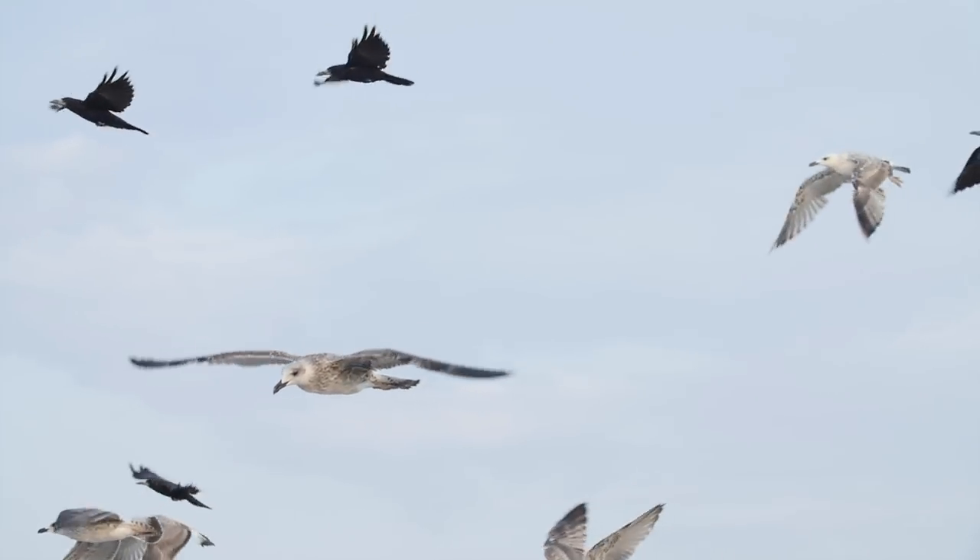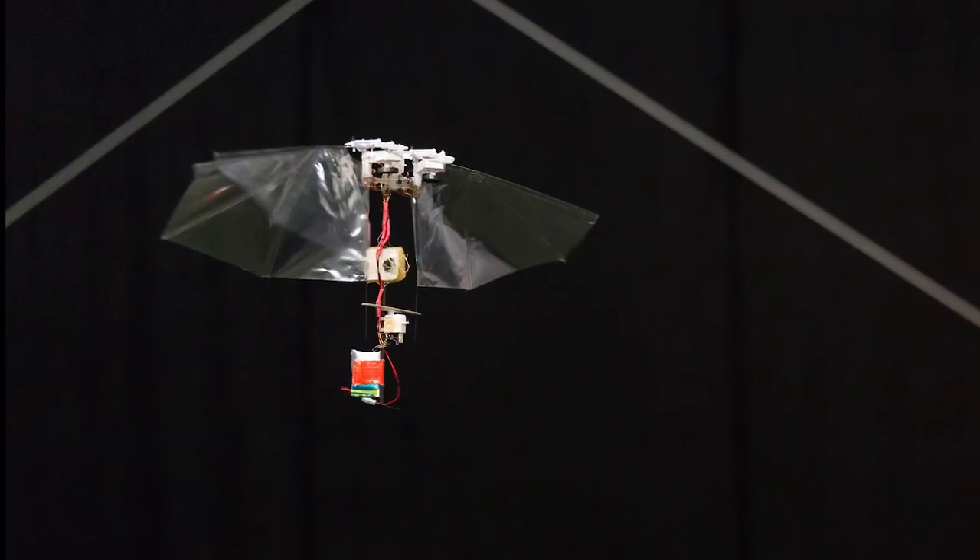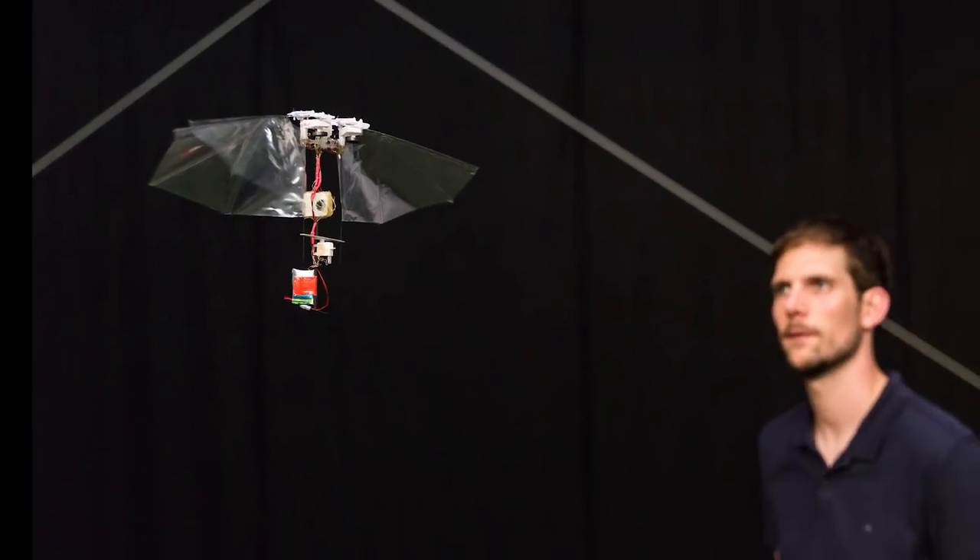The editors consider it a paradigmatic example of science for robotics and robotics for science, and expect that it will advance the development of all flying robots.